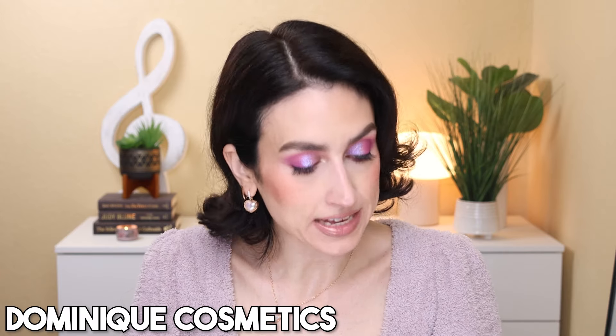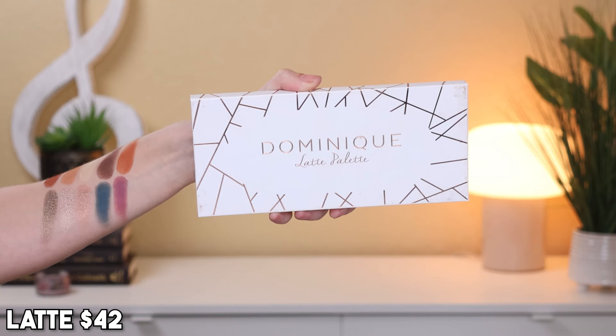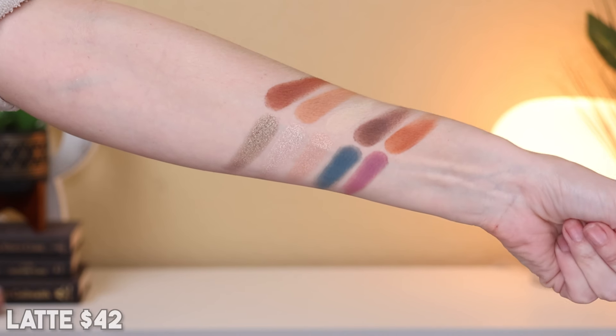Our next brand is Dominique Cosmetics. Of the two palettes I have left — I used to own a lot more but have decluttered many over the years — the one I would choose to keep is the Latte palette. It's stunningly gorgeous. I haven't used this in such a long time and I need to pull it out. It's heavily matte, which is my preference. We do have three really pretty neutral shimmers that go from light to deep with slightly different undertones — more of a traditional metallic. I like a standard shimmer — as long as it gives some shine to the lid, I like it.